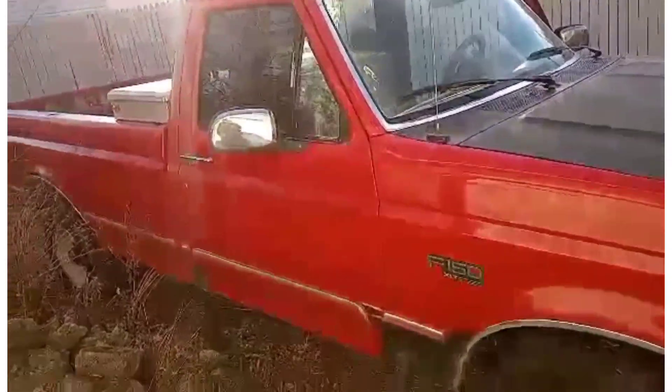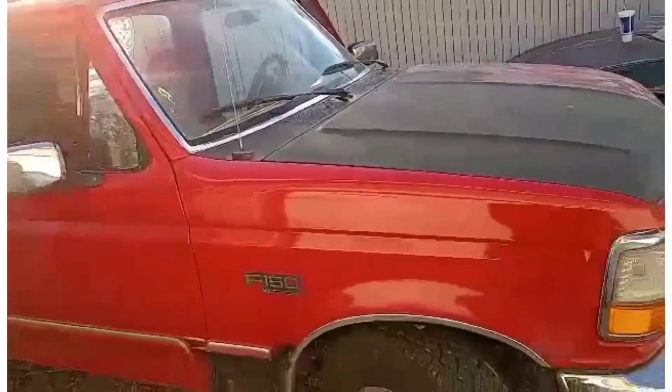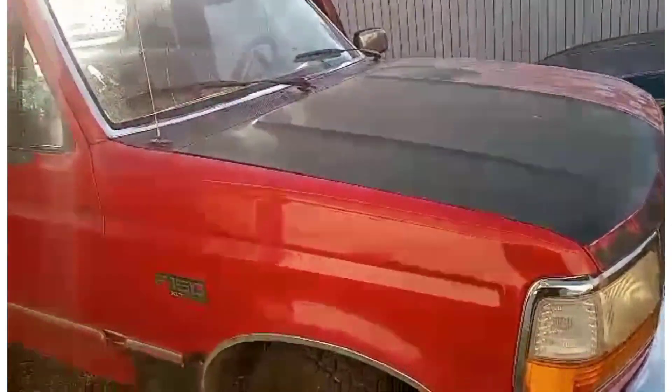And if anybody wants the horn, I'm fixing to take it off the truck. David says the Dukes of Hazzard horn is coming out — so if anybody wants it.